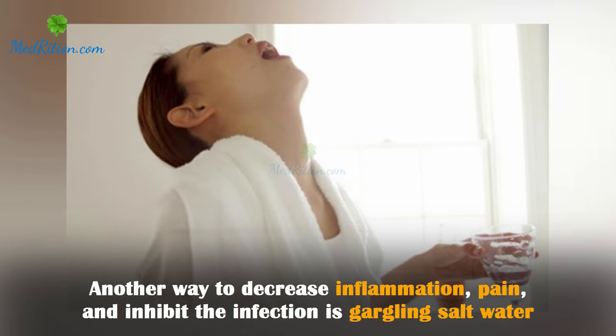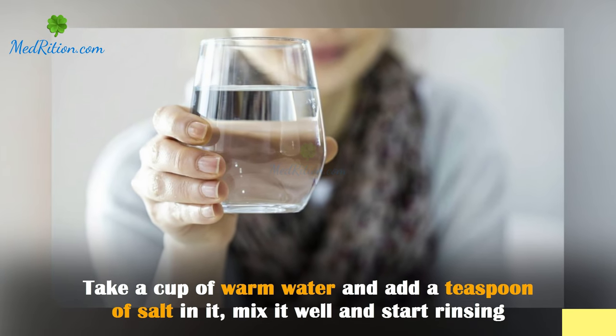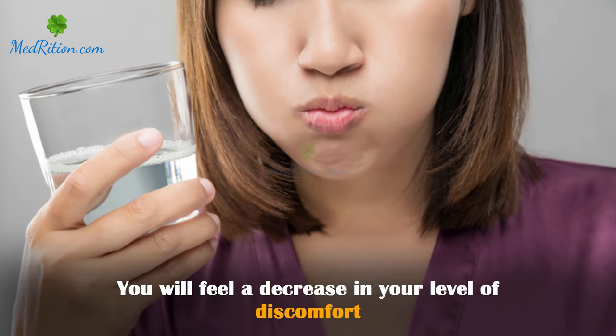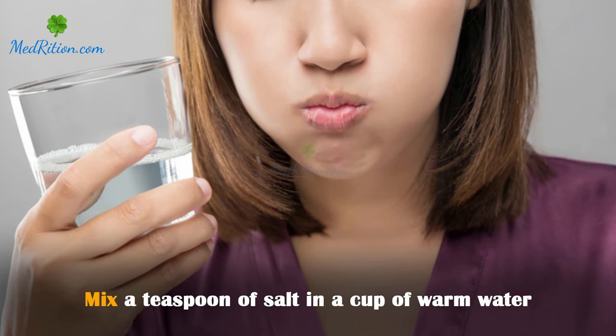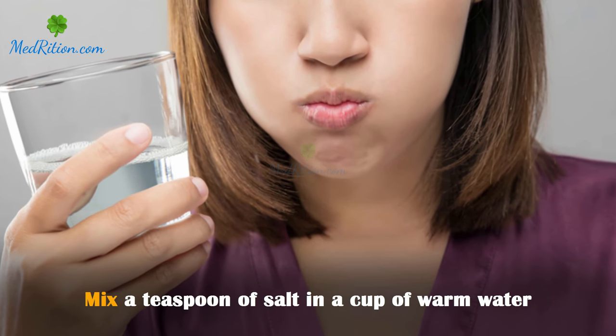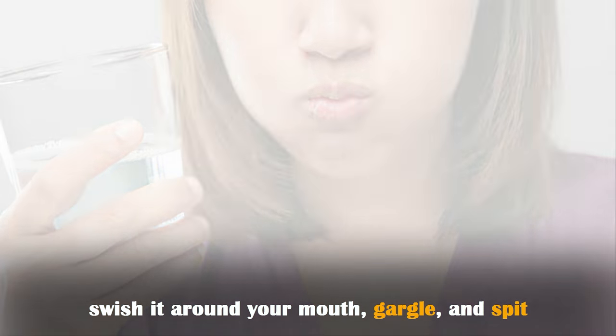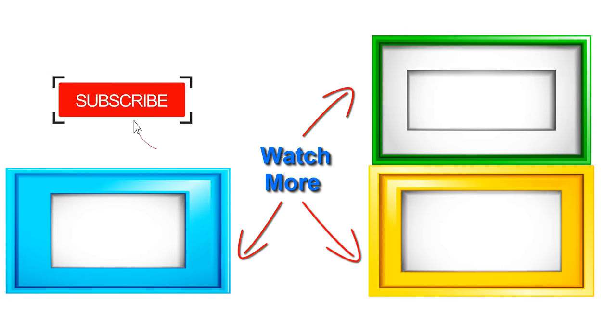Salt water: another way to decrease inflammation, pain, and inhibit infection is gargling salt water. Take a cup of warm water and add a teaspoon of salt, mix it well, and start rinsing. Swish it around in your mouth, gargle, and spit. You will feel a decrease in your level of discomfort.